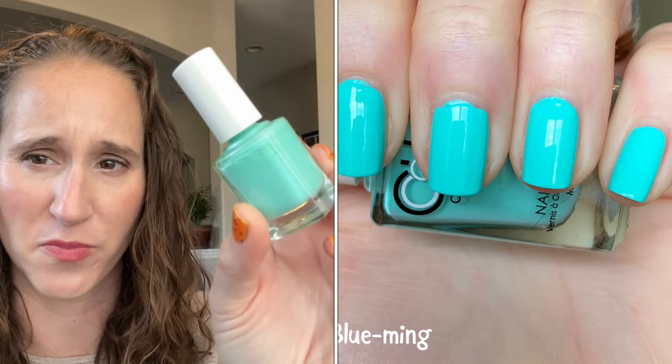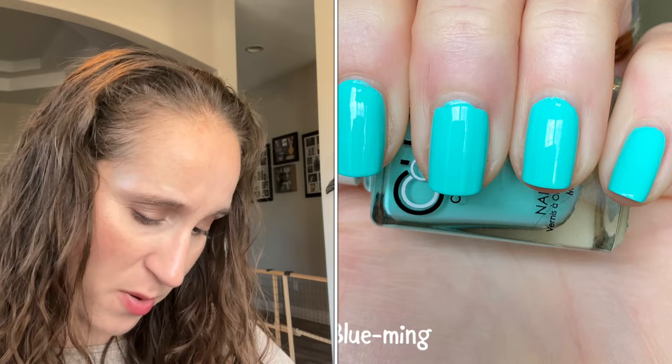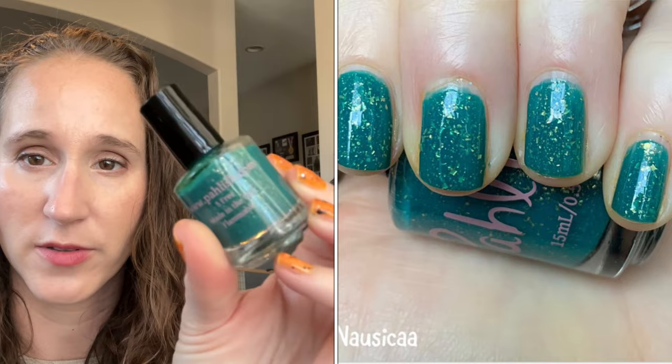Color Club Blue Ming — so pretty! I remember this one was on my wish list for a very long time before I finally just bought it. Look at that, so pretty. Then we have another polish with beautiful gold flakies — this one is Nausicaa. Look how pretty that is, beautiful.